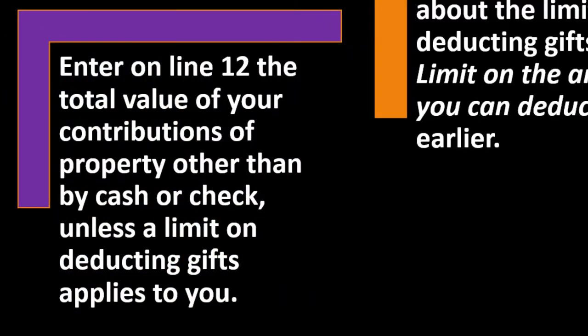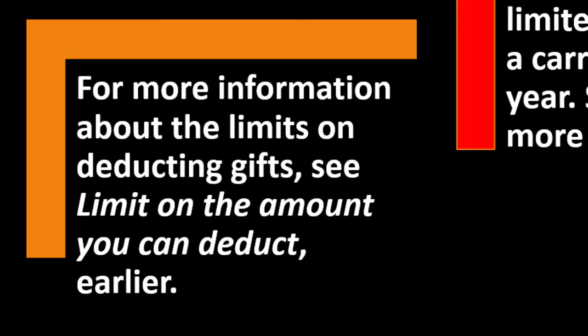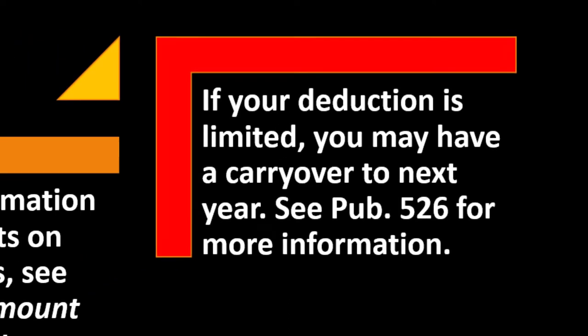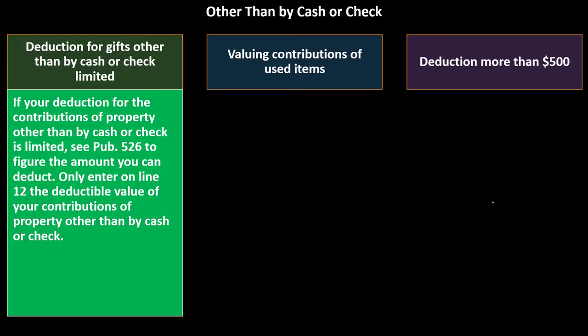You may get documentation from the organization showing the date and description of the donation, but you still have to determine the value to deduct it. For more information about limits on deducting gifts, see Publication 526. If your deduction is limited, you may have to carry it to the next year. There is an AGI limitation, and if you exceed it, you might be limited in the current year but can still get a benefit in following years.